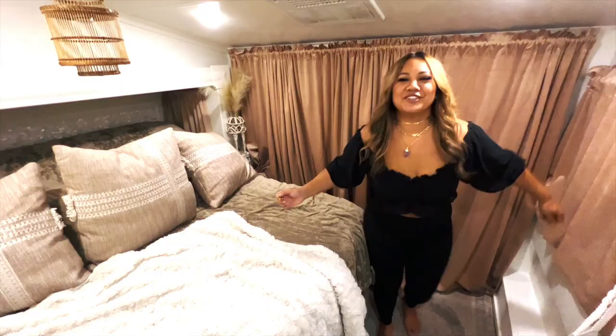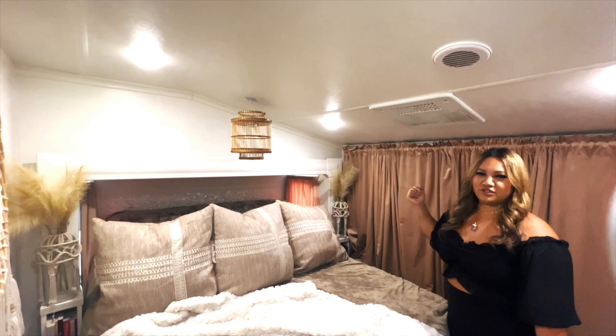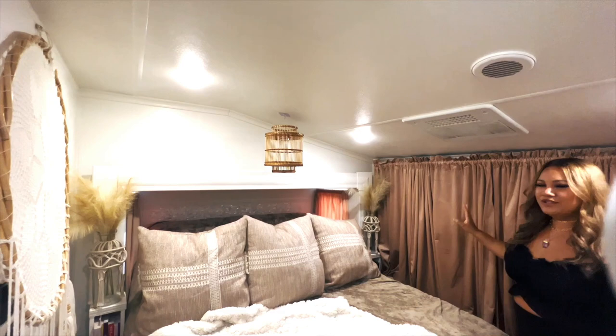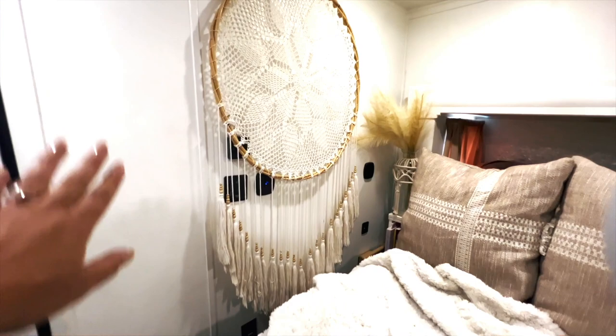This is my queen-size bed. I have these vases on the side that I got from Hobby Lobby — I actually have them down with velcro so I never have to move them. I have these curtains here and I feel like it makes it look more homey. And one of my favorite pieces is this giant dream catcher. The walls used to be gray and we painted them white, which makes it feel more spacious in here.